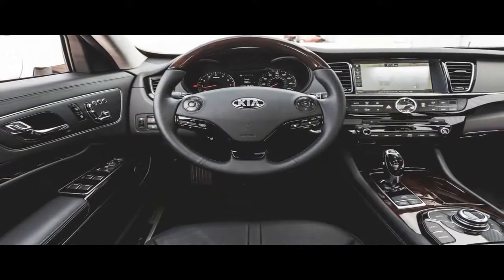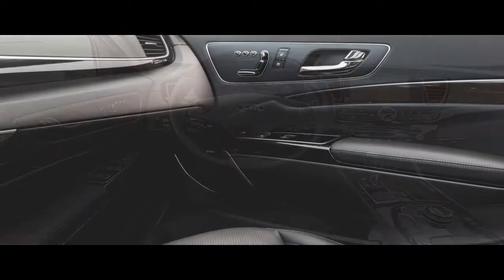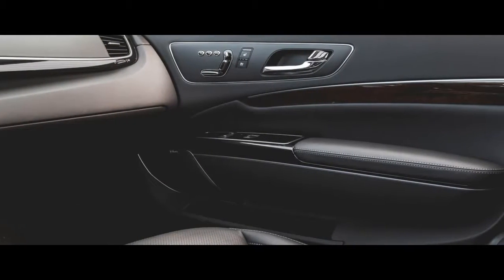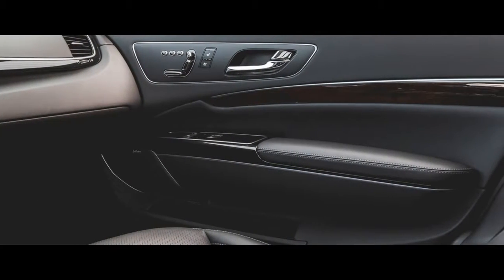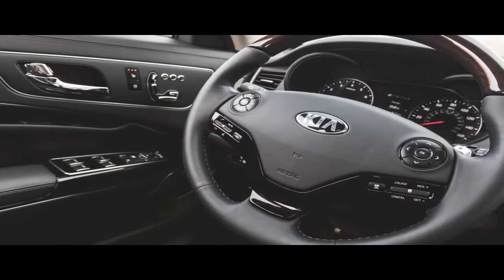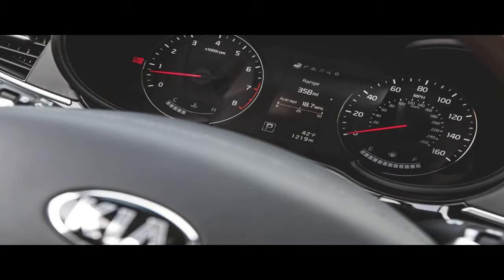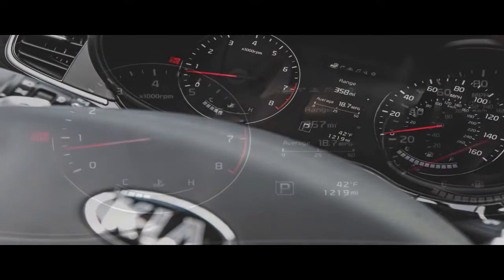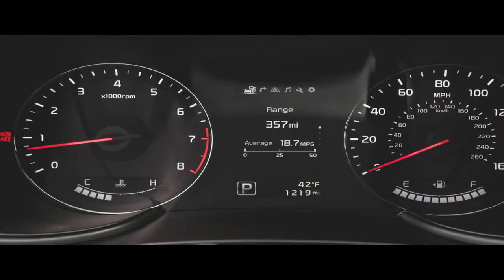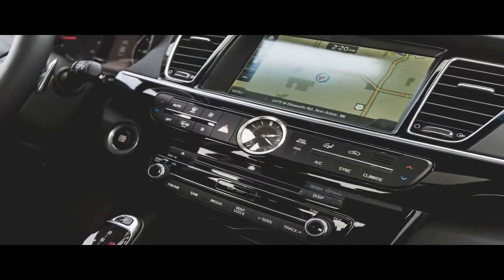In usual Kia fashion, it's a lot of car for $60,850. Still, $60,000 is a long reach beyond the $45,000 sticker on a fully loaded Cadenza, the brand's next most expensive offering. For 2016, the two V8 trim levels were condensed into a single Luxury model that starts at $62,850 — and at the same time, it's at least $16,000 less than a Lexus LS 460L.